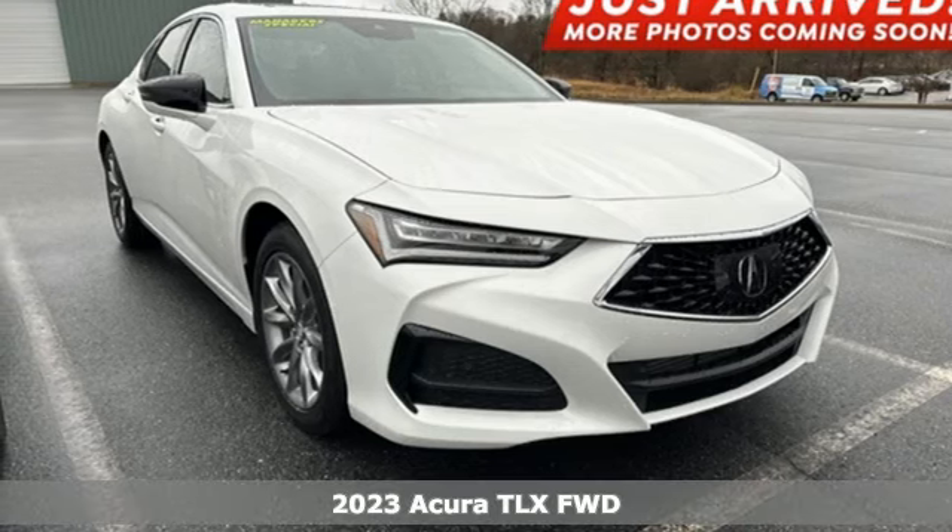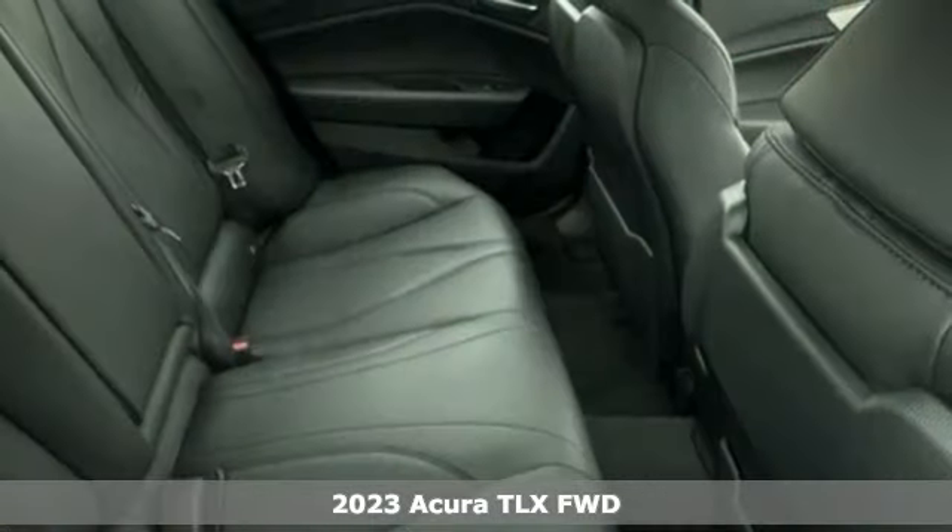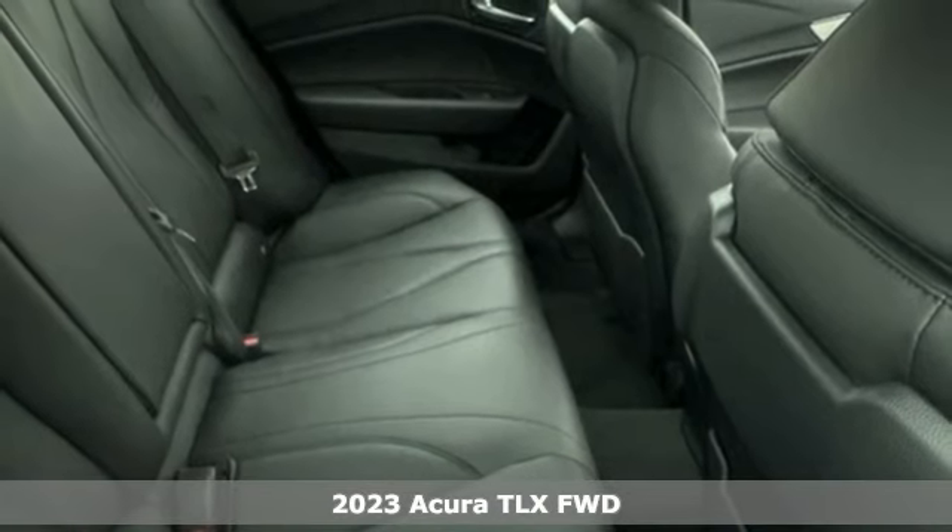Here's a new 2023 Acura TLX. This TLX is nice to look at and it's even better to drive.